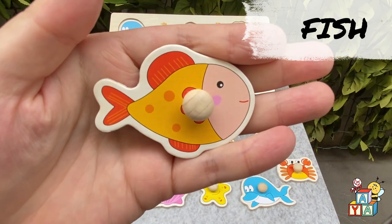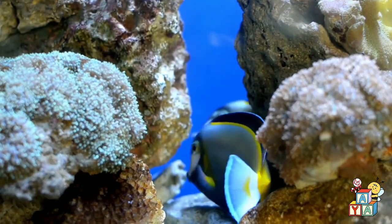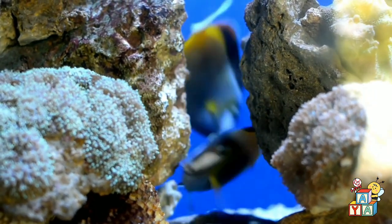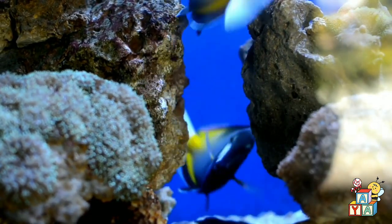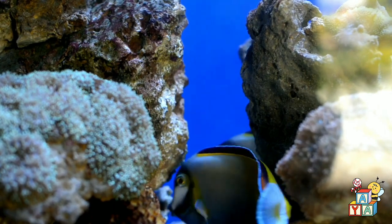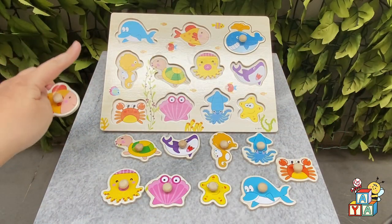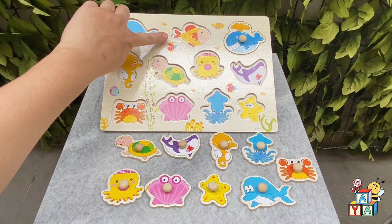Let's say hi to the fish. Hi! Where is the fish on the board? You found it. Good job.